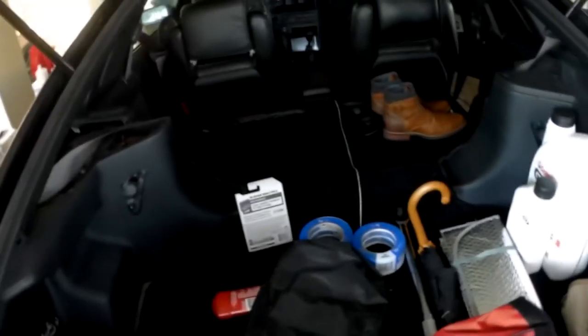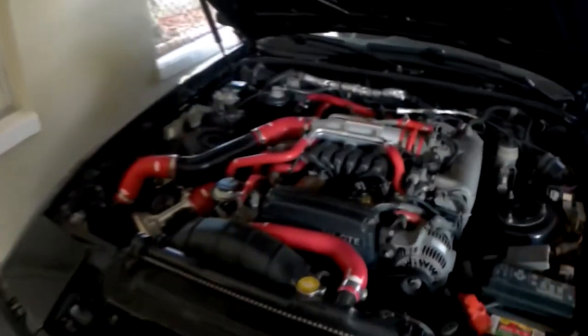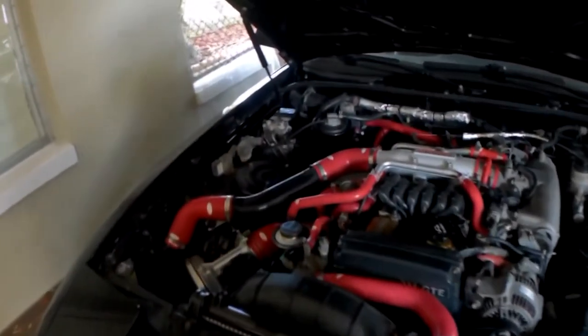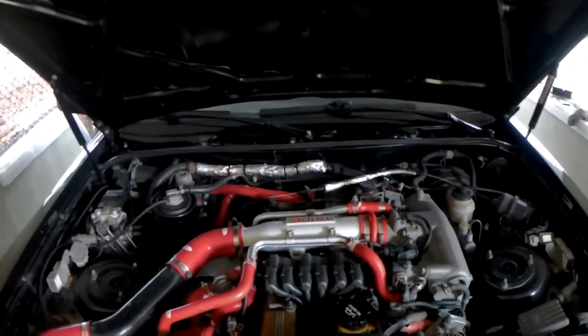If you guys want to see more of this car, make sure to check out my channel and subscribe and watch a couple of my videos. Thank you guys for watching, and thank you Scotty for putting my car on your channel — I really appreciate it. Good luck to everyone.